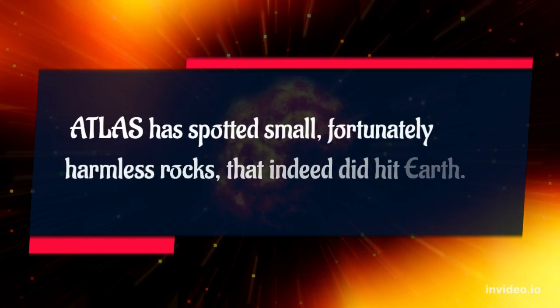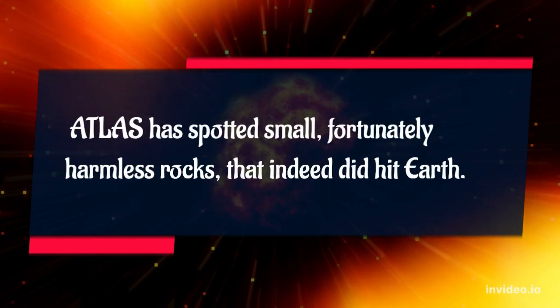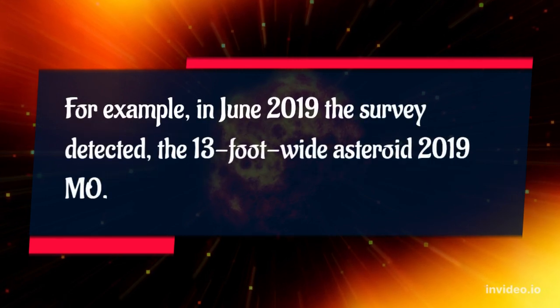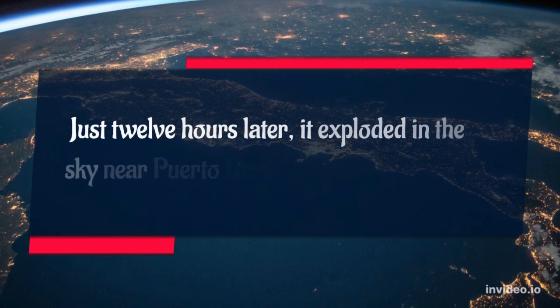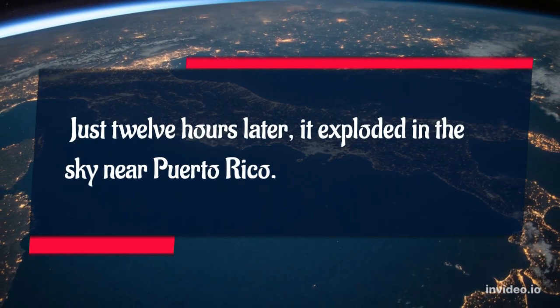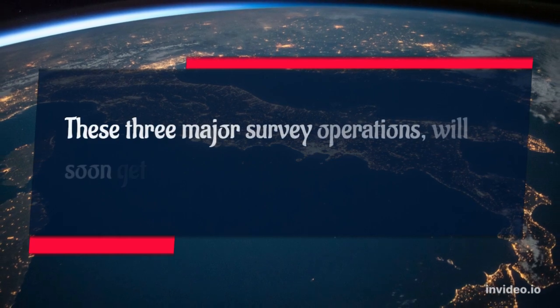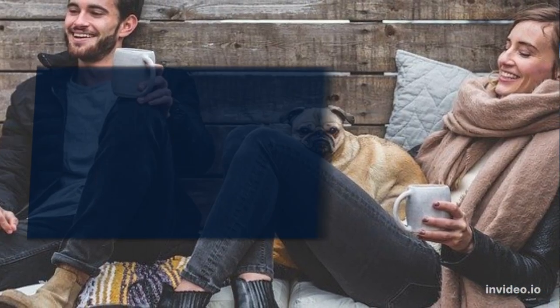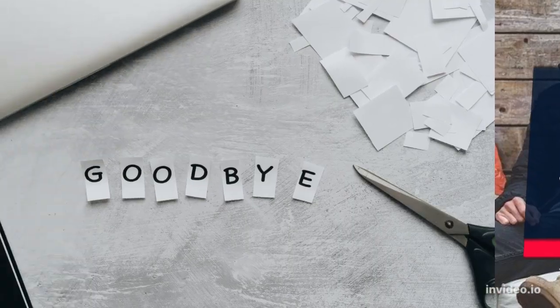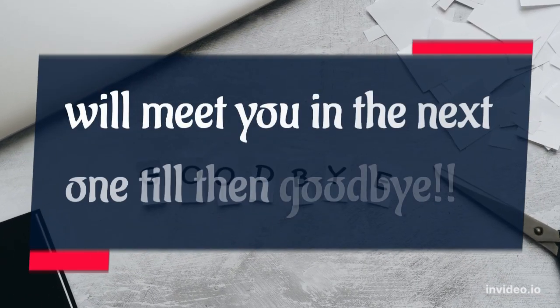Atlas has spotted small, fortunately harmless rocks that indeed did hit Earth. For example, in June 2019 the survey detected the 13-foot wide asteroid 2019 MO. Just 12 hours later, it exploded in the sky near Puerto Rico. These three major survey operations will soon get help. I hope you enjoyed the video. We'll meet you in the next one — till then, goodbye.